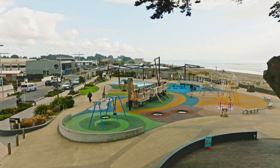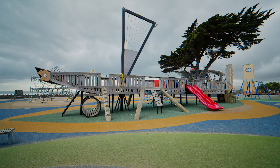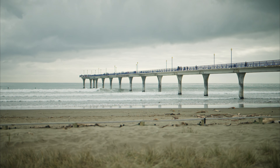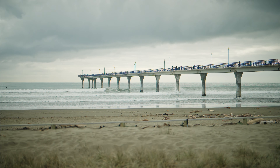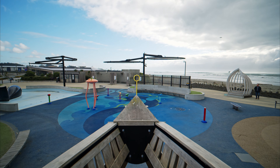The playground includes a large walker, swings, climbing nets, rockers, and spinners. With its proximity to the New Brighton Pier, this revamped playground is a major piece in the overall renewal of New Brighton as a weekend destination for families.